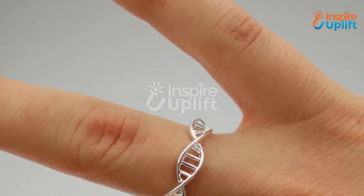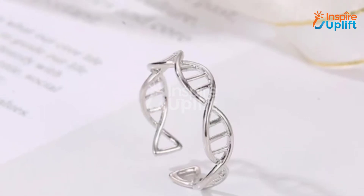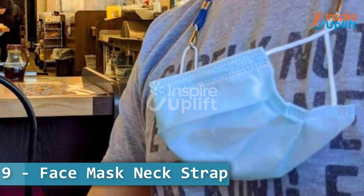This DNA ring is a majestic looking fine piece of jewelry for any medical student. It will not fail you in impressing others with your eccentric ring choice. At number nine, we have the face mask neck strap.